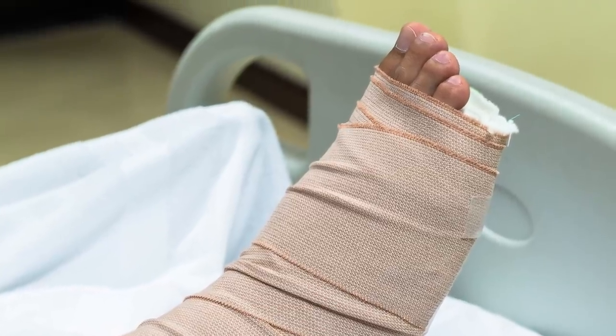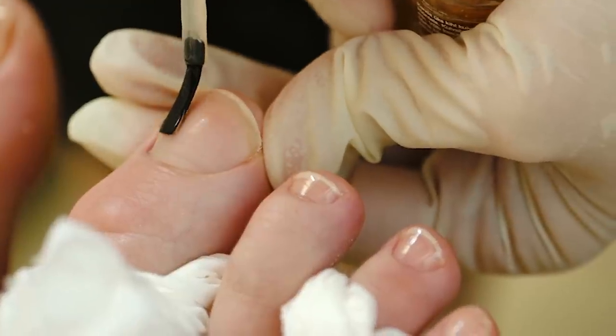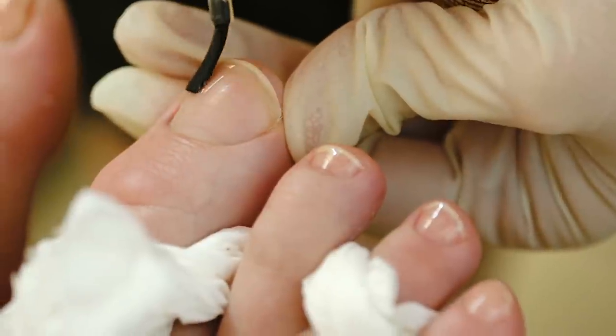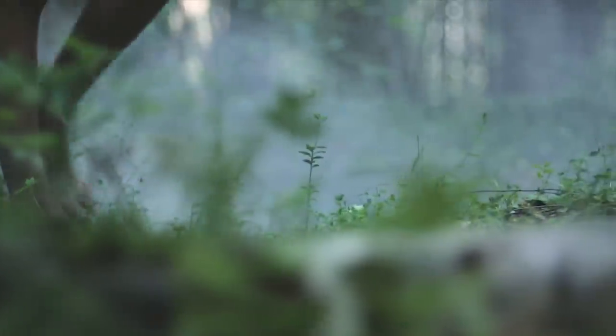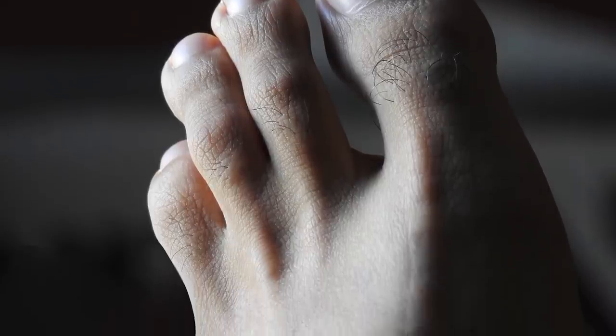If you were to lose your pinky toe, it'd probably hurt quite a bit, but it wouldn't affect your balance or ability to walk, and it would also mean that painting your toenails took a slightly shorter chunk of your time. Pinky toes have stayed with us through evolution, and we don't see them disappearing anytime soon, but who knows where they'll be in a thousand years' time.